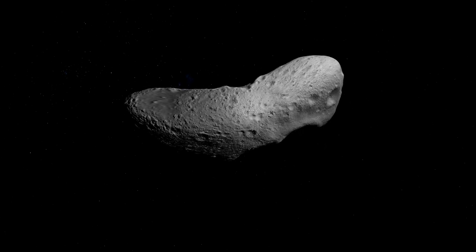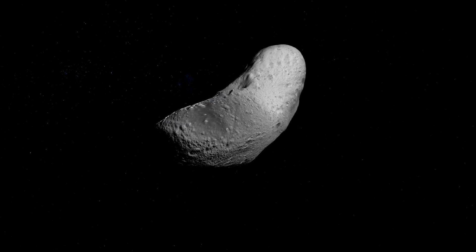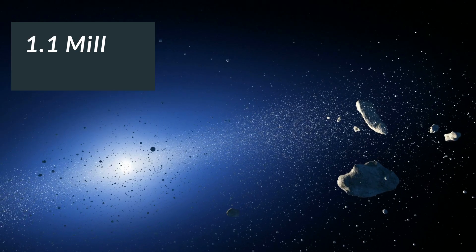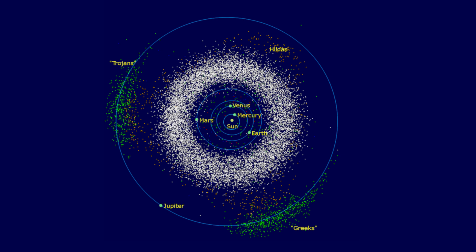Asteroids are rocky and airless leftovers from the formation of the solar system. They are also referred to as minor planets. So far there are a total of 1.1 million asteroids discovered. They are mostly found between Mars and Jupiter within the main asteroid belt.